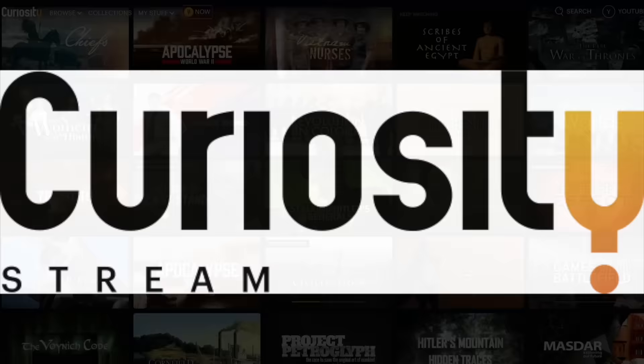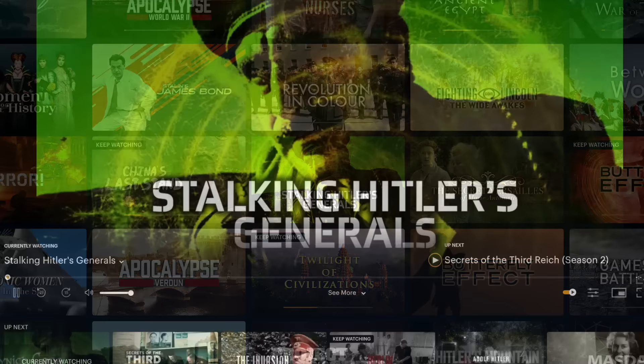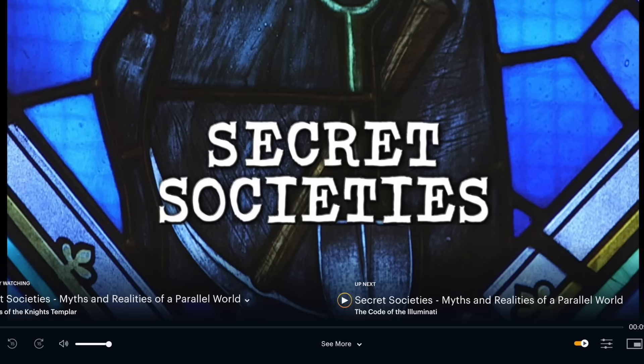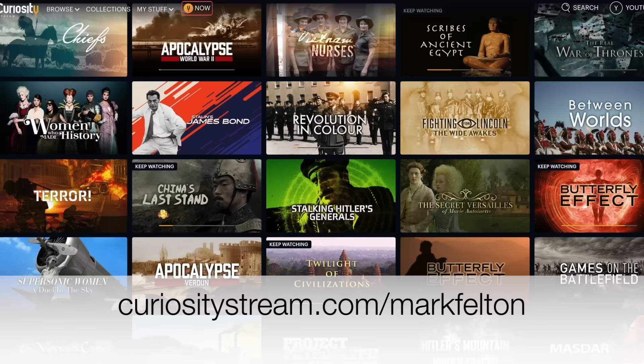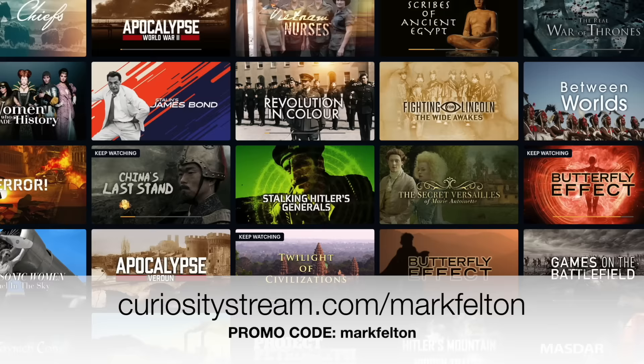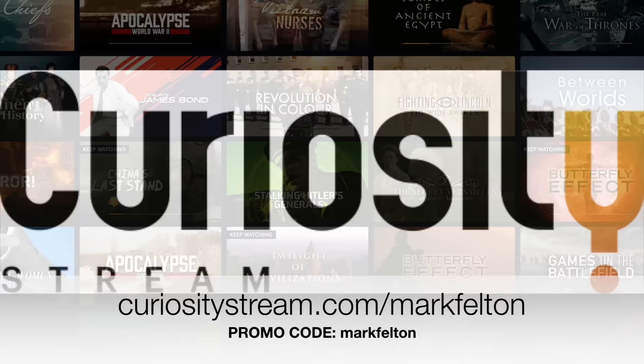This episode is brought to you by CuriosityStream, a subscription streaming service that offers thousands of documentaries and non-fiction titles from some of the world's best filmmakers, including exclusive originals like Stalking Hitler's Generals, when Allied Commandos launched daring wartime missions to kill or capture German generals, and Secret Societies, organisations that play a far larger role in our everyday lives than most of us realise, from the Illuminati to Freemasons and Skull and Bones. Go to curiositystream.com/MarkFelton for unlimited access. Use the promo code MarkFelton and save 25% off, coming to only $14.99 a year — just $1.25 per month. For the very best in history programming, choose CuriosityStream.